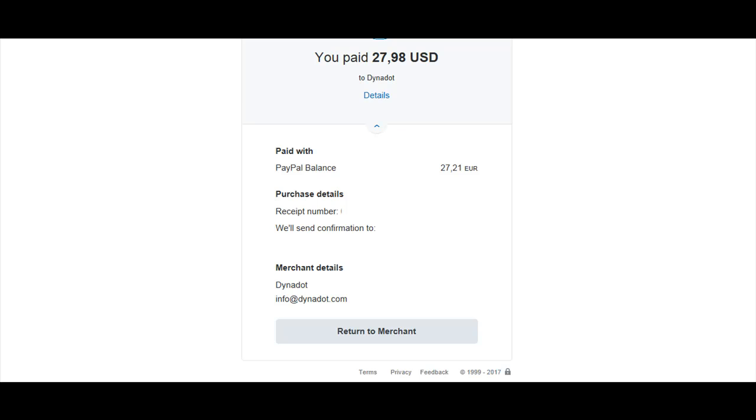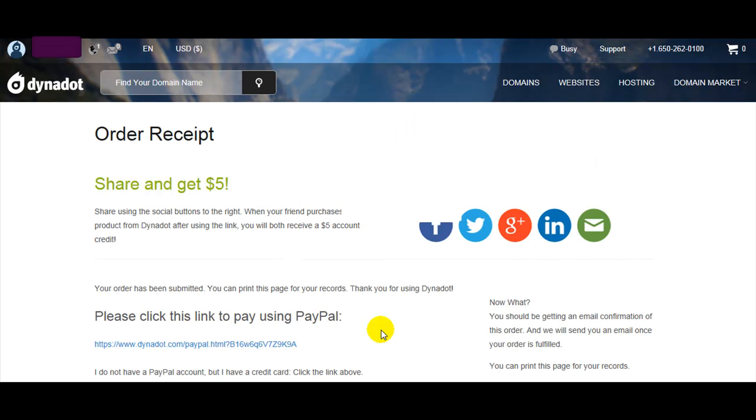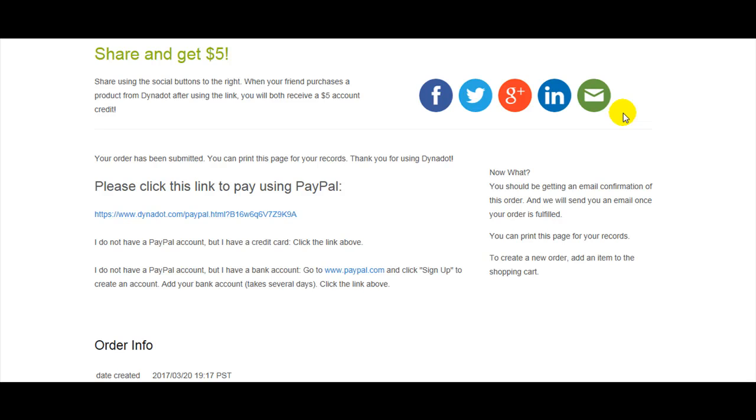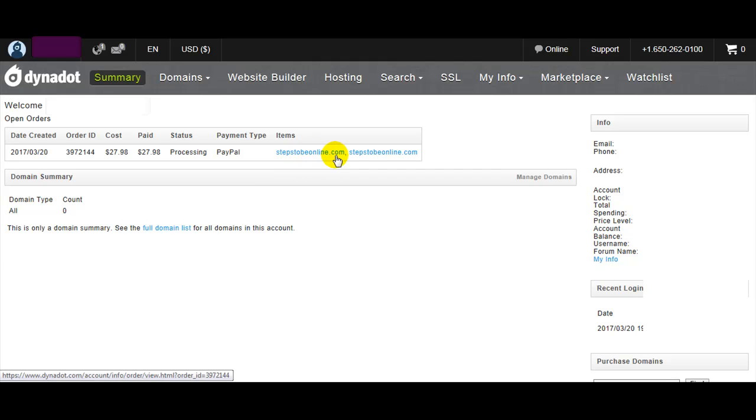Click 'Return to Merchant'. They will inform us. Both verification emails — we must go to our inbox to check the email and verify our account and WHOIS info. That's our domain on Dynadot, and here is the status: Processing.